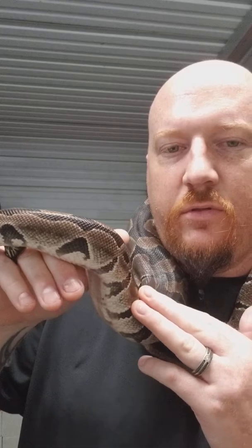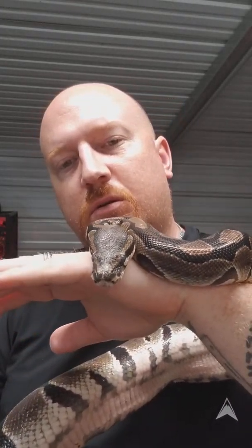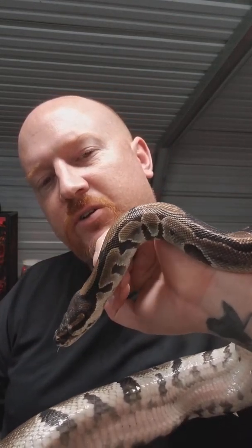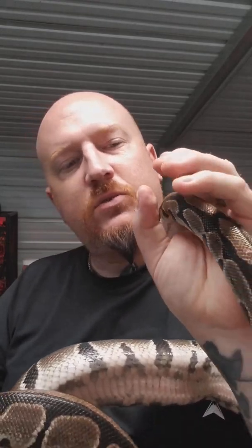A lot of people think they are slimy — they are not. They are actually very smooth, not slimy at all. As you can see, he is very calm and very gentle. So this is the ball python — this is my first video. If you guys have any questions, feel free to ask. Make sure you like my channel. I will be uploading more videos every day or every week. I have a lot of animals here at the rescue, so until then, we'll see you next time.